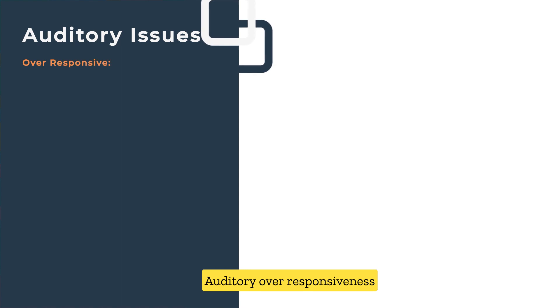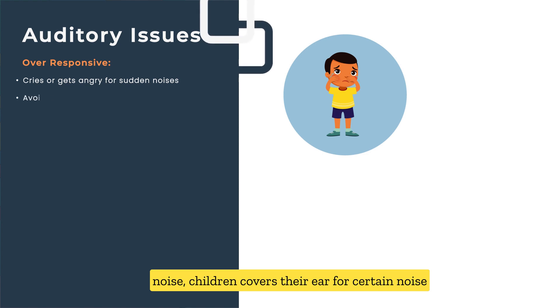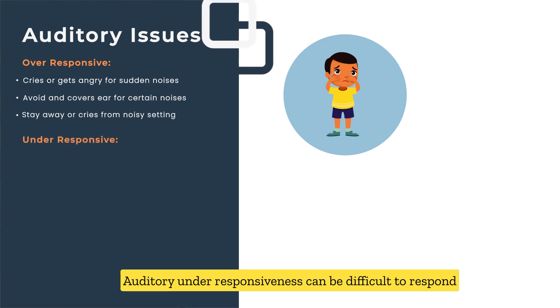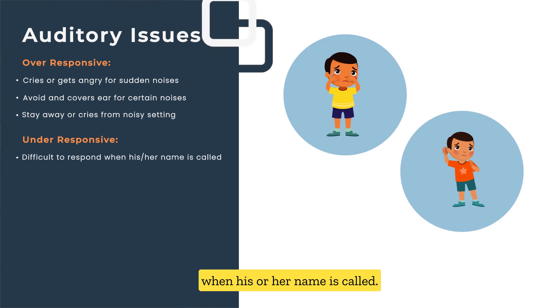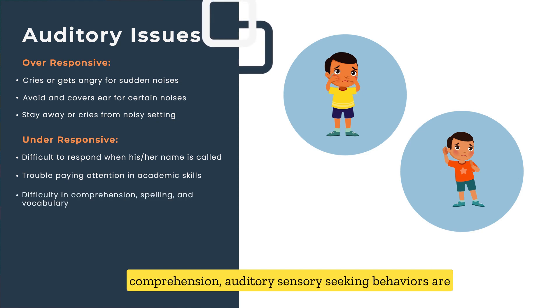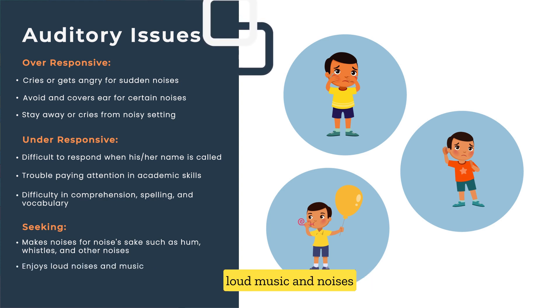Auditory issues: Auditory over-responsiveness includes children crying or getting angry at certain noises, covering their ears for certain sounds, and avoiding noisy settings. Auditory under-responsiveness can include difficulty responding when their name is called, difficulty with academic skills, spelling, and comprehension. Auditory sensory-seeking behaviors include making loud noises for noise's sake or enjoying loud music.